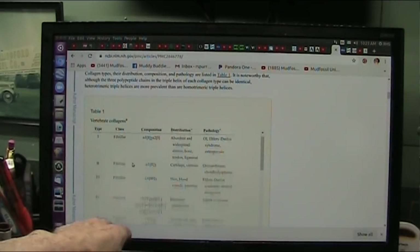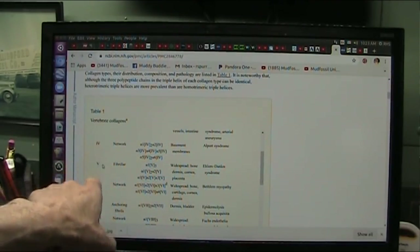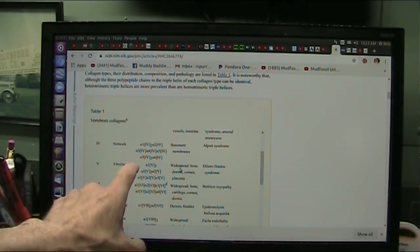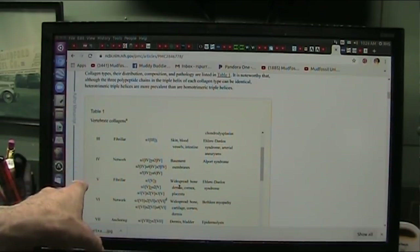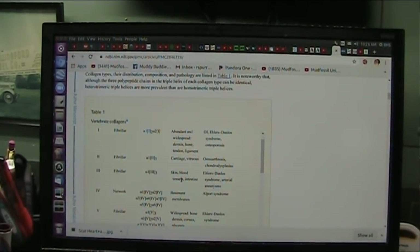And this is number four — basement layers and membranes, which is very cool. Those are very interesting. But number five, I never really paid much attention to, but it is widespread: bone, dermis, cornea, placenta. Now, it never seemed to play a part in anything, but all of a sudden they found out if you're missing that five, you're in trouble. That's when you're going to get a problem with the scarring not organizing correctly.